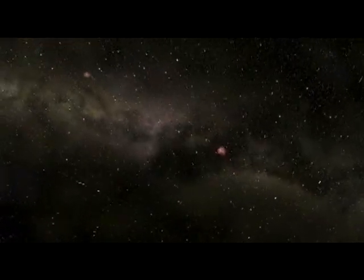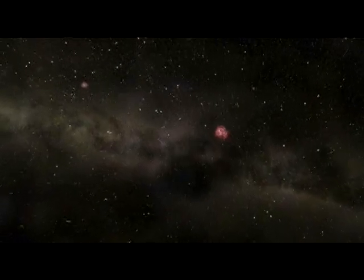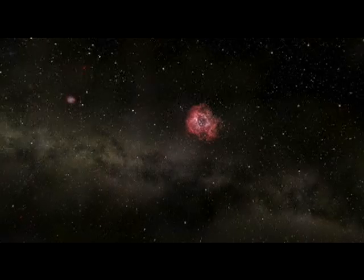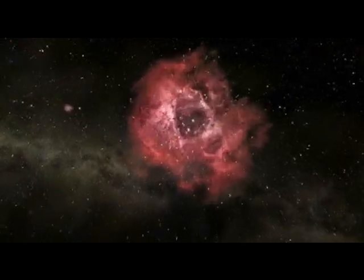Here comes another star cluster embedded in the Rosette Nebula. Many clusters are scattered through our galaxy's disk, but only in such young clusters can we find stars still embedded in the gas that formed them.